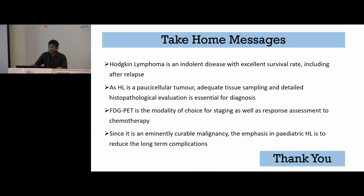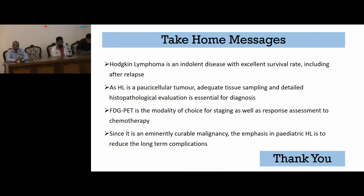Through this presentation we wanted to highlight the differences between Hodgkin's lymphoma and non-Hodgkin's lymphoma. We also wanted to highlight the fact that Hodgkin's lymphoma, being a paucicellular disease, may sometimes lead to delayed diagnosis especially in peripheral settings. Therefore, adequate tissue sampling and detailed histopathological examination is important. Hodgkin's lymphoma has excellent prognosis, so all efforts must be made to treat the patients, even relapse patients.